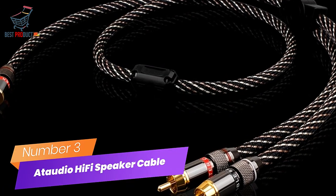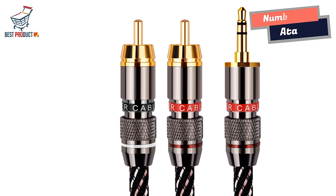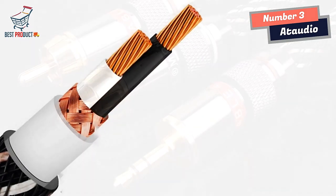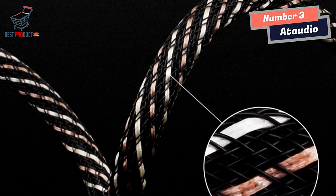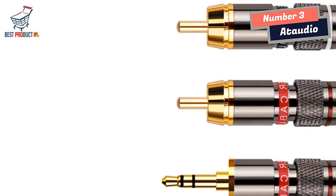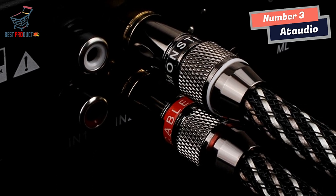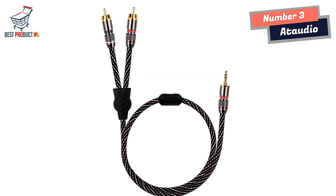Number 3: At Audio Hi-Fi Speaker Cable. The At Audio Hi-Fi Speaker Cable delivers a powerful and immersive sound experience. One standout aspect is its ability to produce powerful and clear low-frequency sound. The bass reproduction is detailed, with a strong and layered diving capability, allowing you to feel the delicate nuances of the music. When it comes to vocal performance, this cable excels in delivering a mellow and sweet sound. The middle and low tones are slightly thickened, resulting in clear sound positioning and a more three-dimensional audio experience.